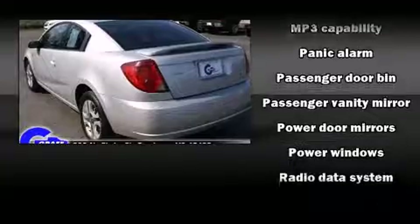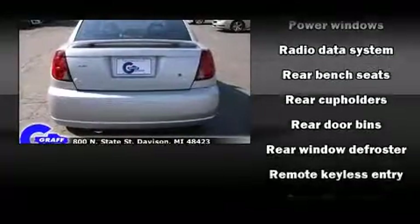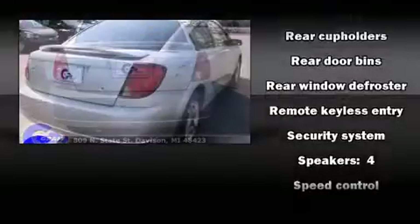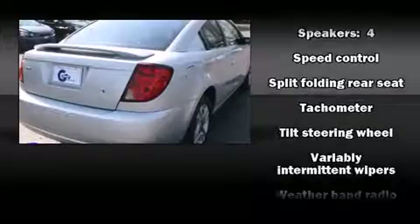All of the following features are included: one-touch window functionality, a tachometer, variably intermittent wipers, front fog lights, remote keyless entry, and power windows.